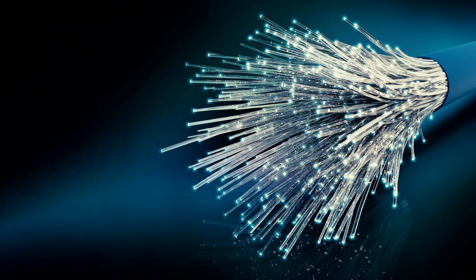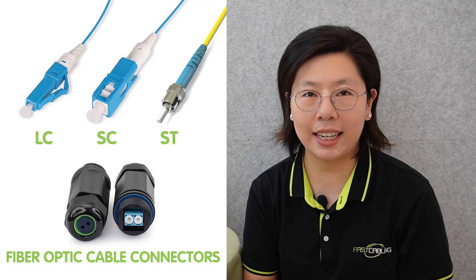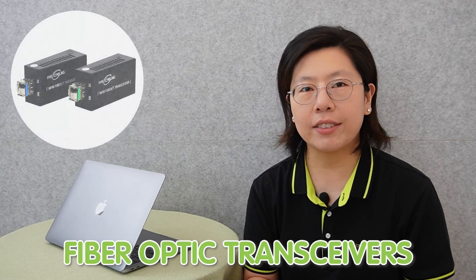A fiber optic network requires a few key components. First, the fiber optic cable itself, constructed with glass, enables the transmission of light signals, providing high bandwidth and low signal loss over long distances. Connectors facilitate the secure linkage of these cables, ensuring a reliable connection. Transceivers, including components like lasers and photodetectors, convert electrical signals into optical signals for transmission. Together, these components form the backbone of a fiber optic network, offering high-speed data transfer.